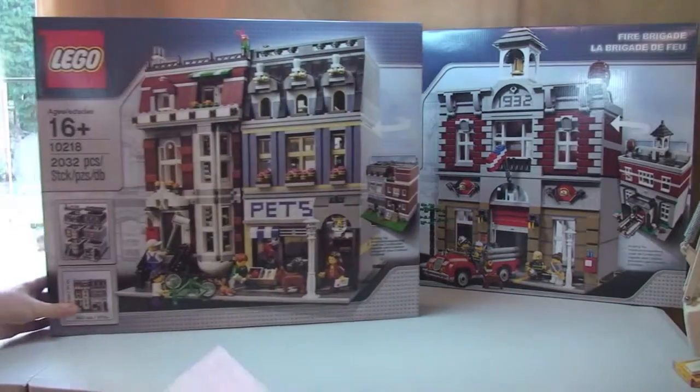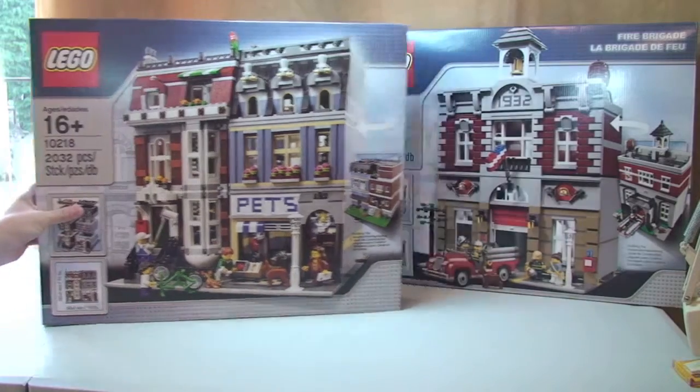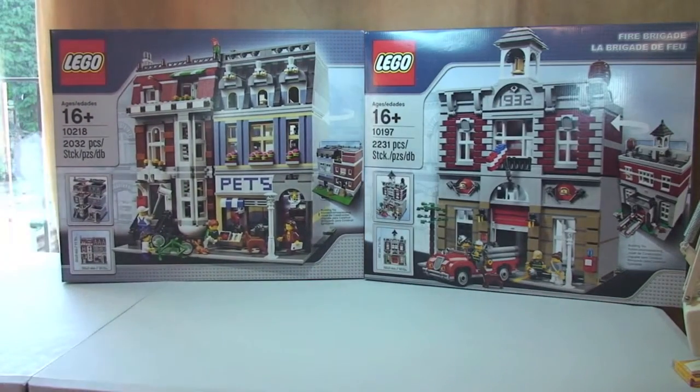Next up we have the Pet Shop — another modular set, set 10218. Retail is £119.99 and I paid £107.99, a saving of £12. I got this over the Black Friday weekend from the Lego online store.